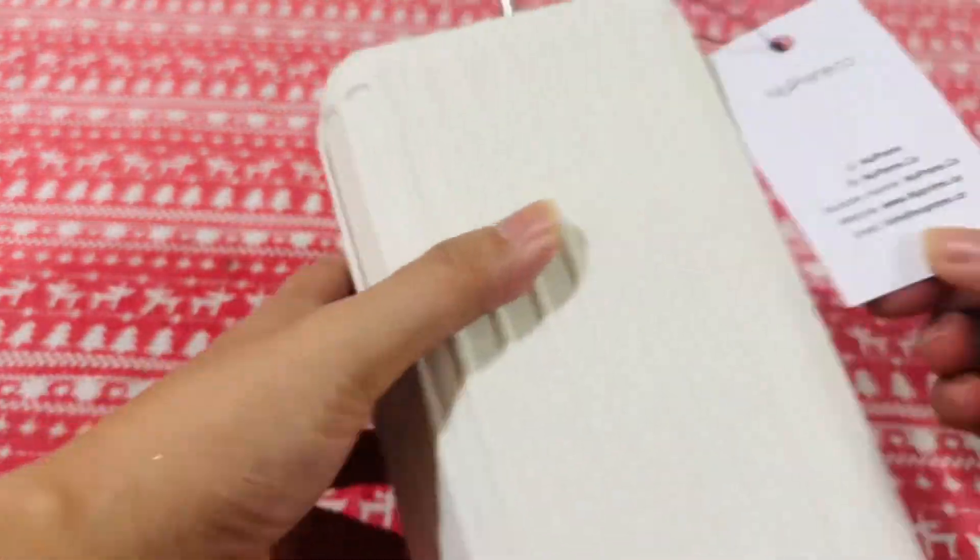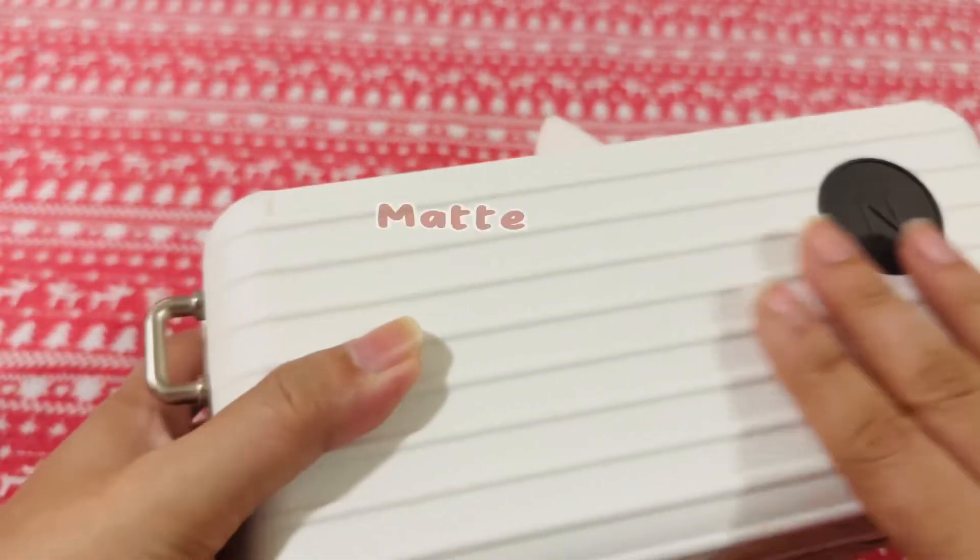Here's the Luka bag by Nupreen. What I love about this bag is that it has a matte finish.